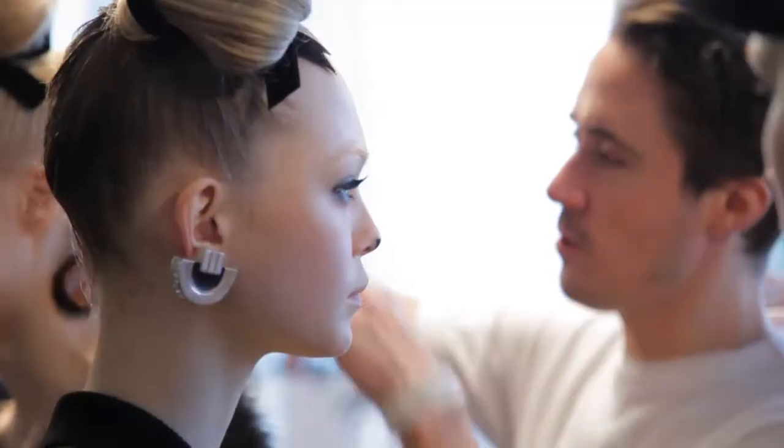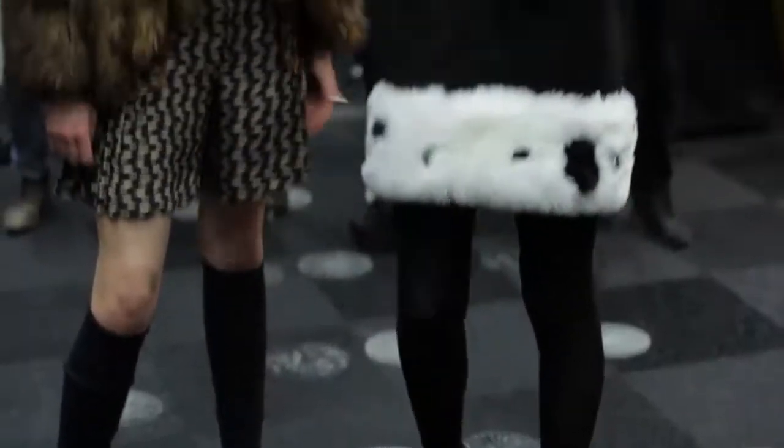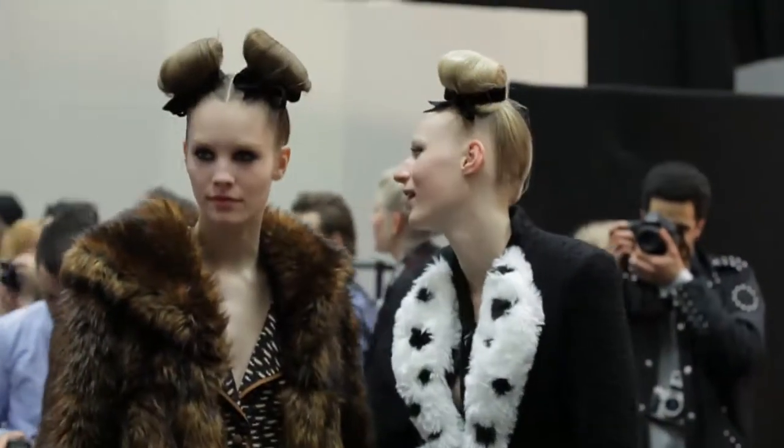I'm here with the amazing Paul Hanlon, who's done the amazing hair at Topshop. Can you talk us through the inspirations, how you did it, how many girls there were? It was basically inspired by Walt Disney — originally the clothes are all based on 101 Dalmatians, but we went more like Mickey Mouse, Minnie Mouse girls. We made it very, very clean, using really beautiful black velvet ribbon to make little bows in their hair.